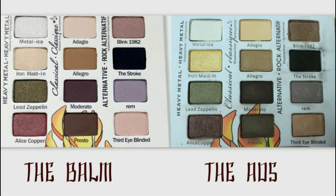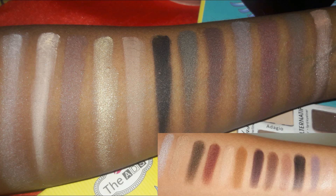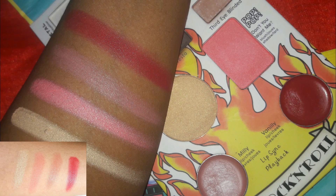There is a slight color difference between the original Balm and the Ads palette. For example, the shade Iron Maiden is more gold in the Ads variation, while the lip colors and highlighters are also slightly different — the lip colors are a bit more glossy in texture. The shades are extremely vibrant in the Ads palette, but since it is a lookalike or dupe, there is a difference in the actual color payoff.